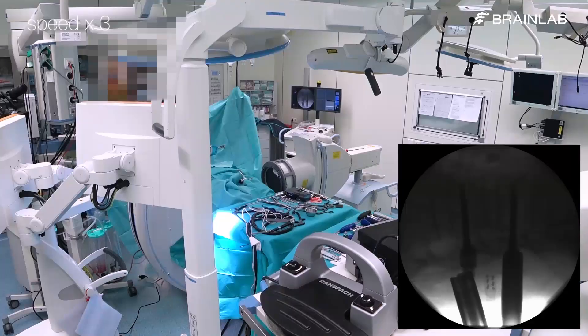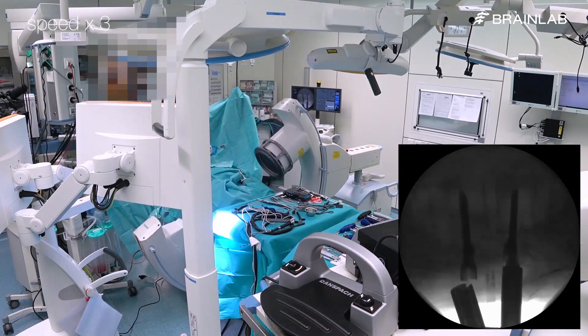Once the screws are placed, an intraoperative scan is done to verify the accuracy of screw placement.